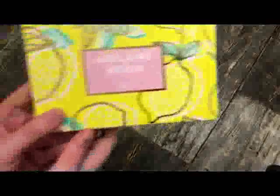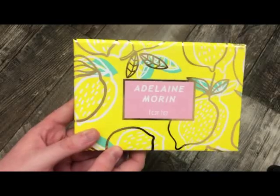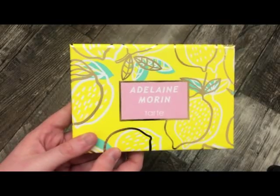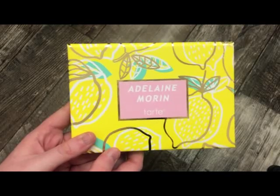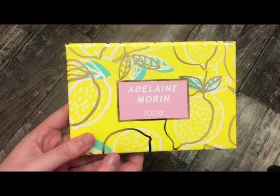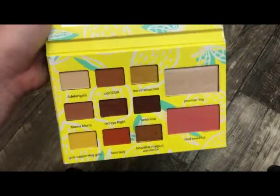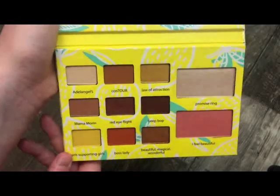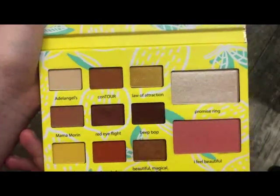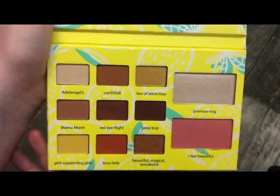The next palette is from Tarte — this is the Adaline Worn palette. It's really, really pretty. This is one of the most pigmented, warm-toned palettes you will ever buy. If you're into strong, pigmented, warm-toned shadows, you will not be disappointed. The blush and highlight in here are really pretty as well.